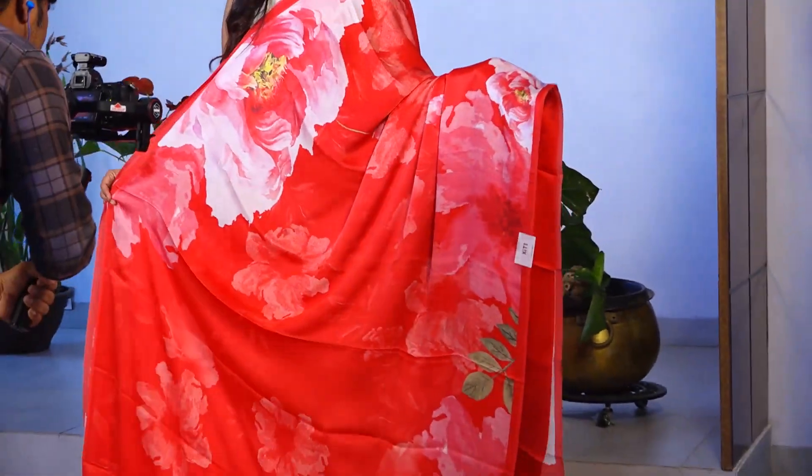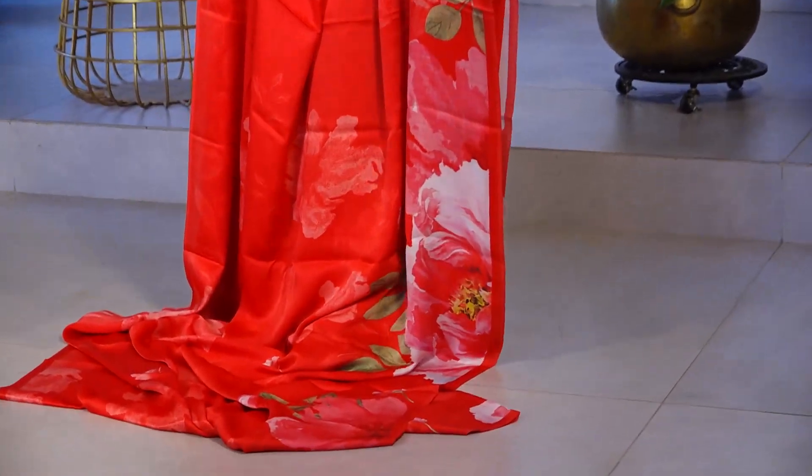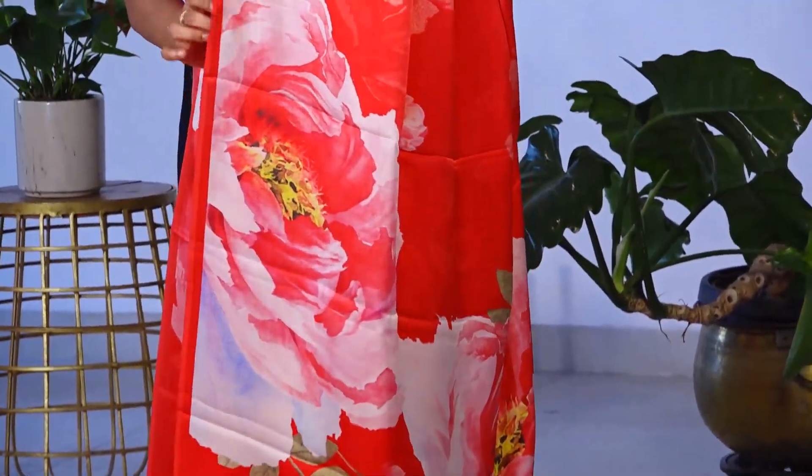See the softness — it's a very happy, fine, smooth, and beautiful dress. The price of this saree is 12,000.